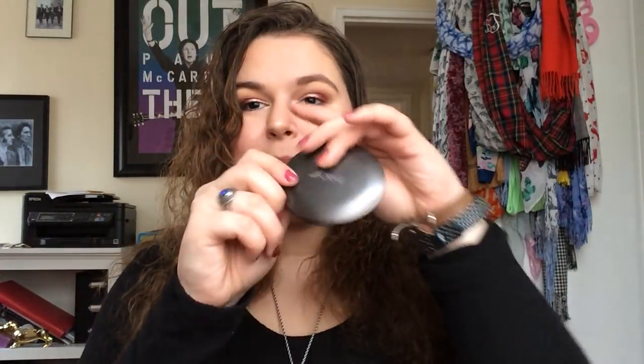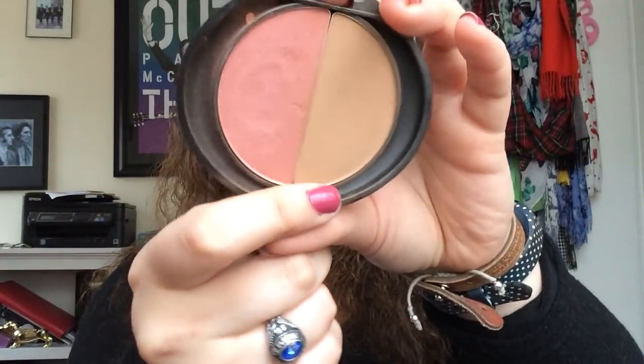Next I have this — I'm actually panning this one as well. I'll link my whole Project Pan playlist below. This is the Sorme Cosmetics Blush and Bronzer — the bronzer is what I'm panning. This is the only thing I own from this brand and it is nice. It's a bio-natural formula made in the USA and it does a good job. It's got decent pigmentation and it's all matte. I do like that.